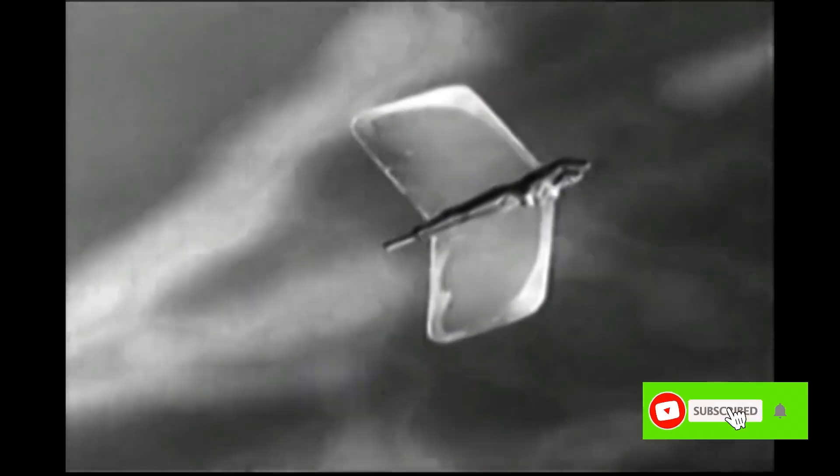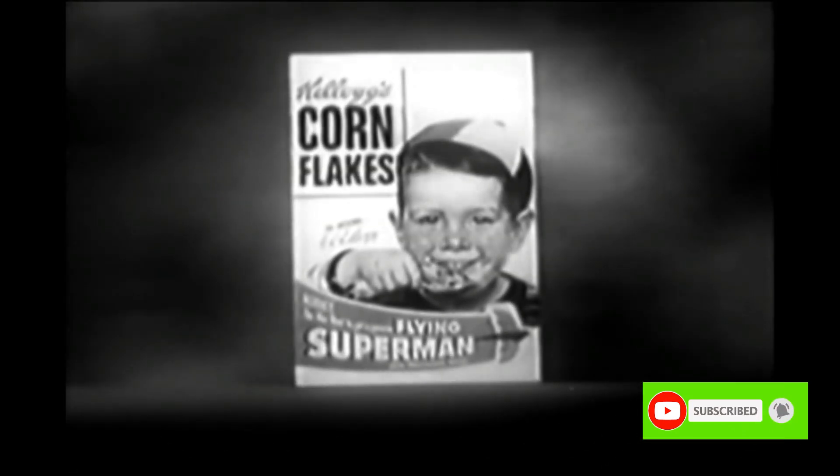Now, you'll want to be one of the first to have your own flying Superman, so listen carefully, because here's all you do to get yours.